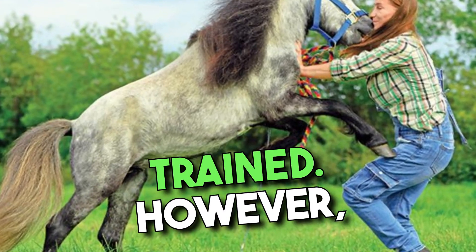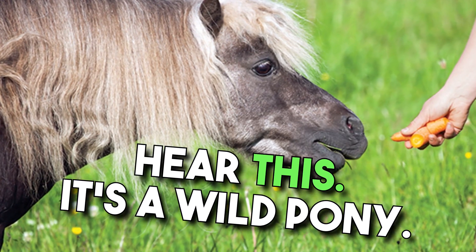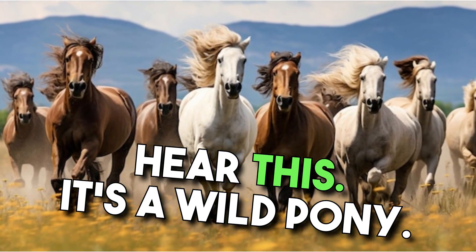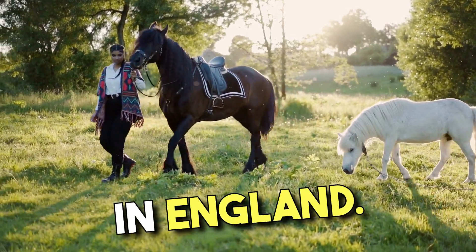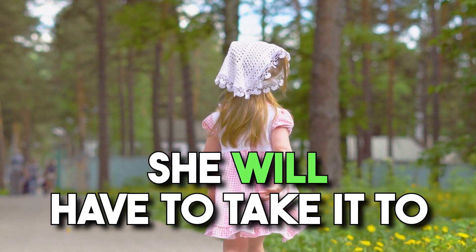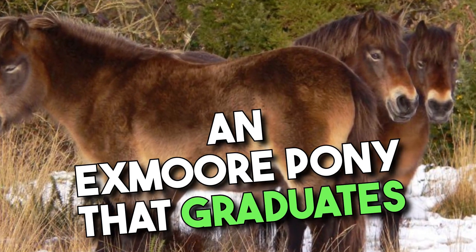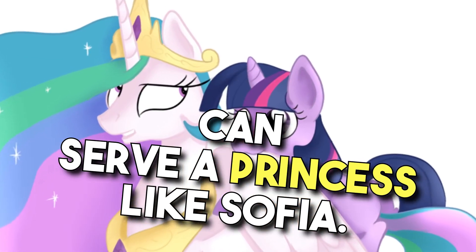Most ponies can be easily trained. However, the Exmoor pony does not want to hear this — it's a wild pony. It likes to roam in forests in England. If Sophia is able to catch one of these ponies, she will have to take it to school because it will need to learn some manners. An Exmoor pony that graduates can serve a princess like Sophia.